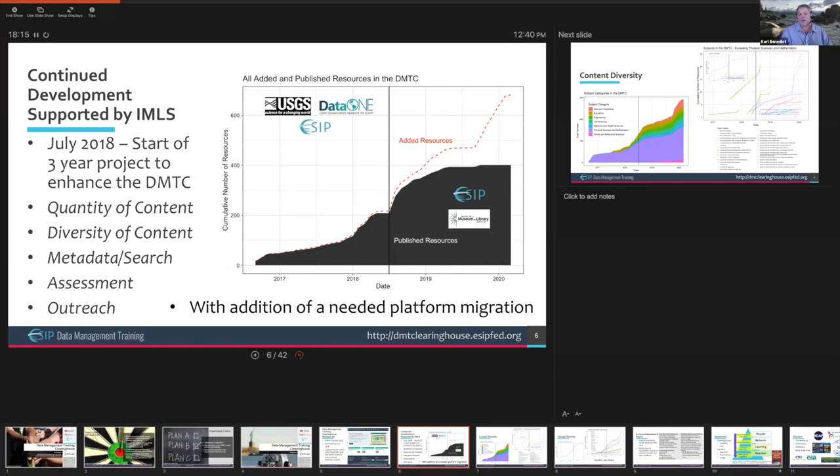You can see in the illustration the success we've had so far. The vertical line in the middle of the plot indicates the beginning of our IMLS project. The solid black area represents published resources — just over 400 have been published. The dotted line indicates items added to the system that are currently under review. This highlights one of our areas of need: bringing additional folks to help with the editorial and review process to work through a substantial backlog of materials.